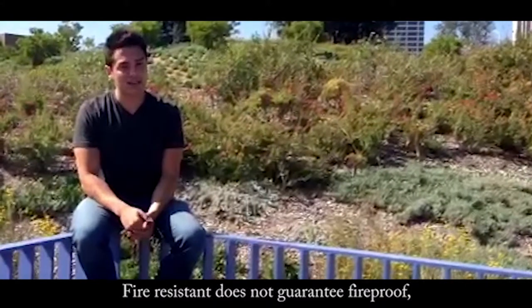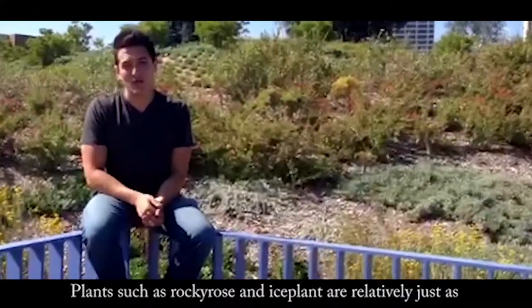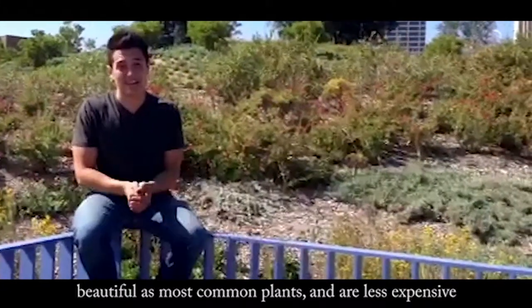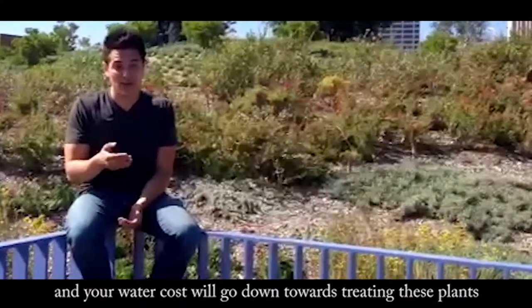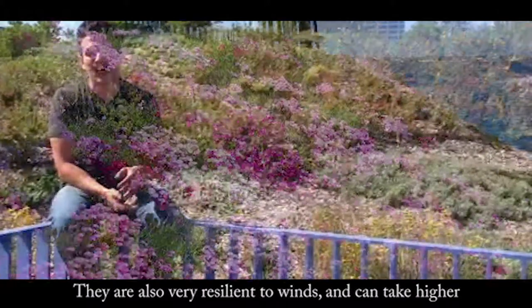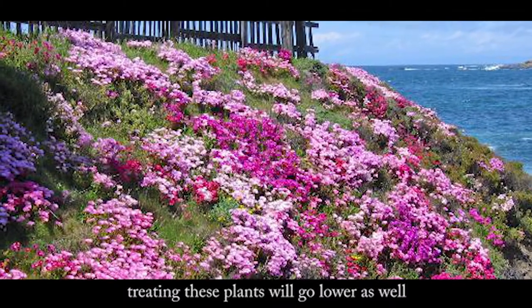Fire resistant does not guarantee fireproof. Plants such as Rocky Rose and Ice Plant are relatively just as beautiful as most common plants and are less expensive. Not only that, but these plants do retain a lot of water and your water costs will go down. They are also very resilient to winds and can take higher temperatures of the sun, so your cost-effectiveness towards maintaining these plants will go lower as well.